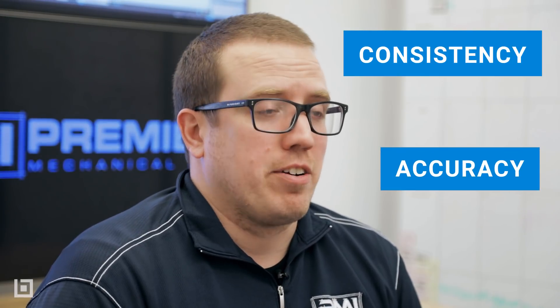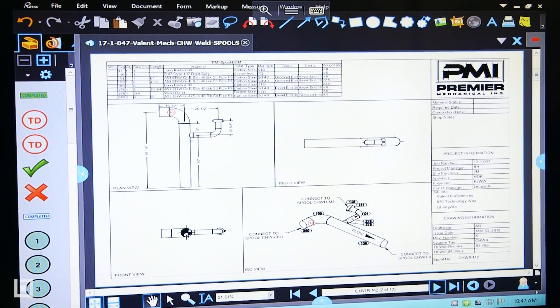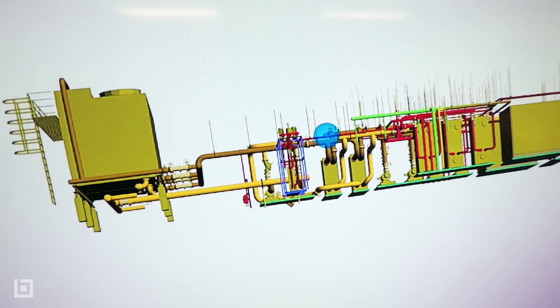There are two keys to success in the estimating world and that is consistency and accuracy. We're actually using the Bluebeam 3D PDF feature, so we estimate in 3D and then we take that 3D estimate, convert it into a 3D PDF, and now implement that into our actual sales presentations.